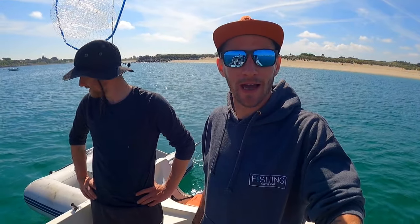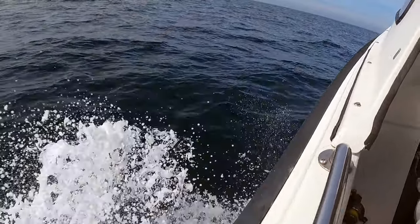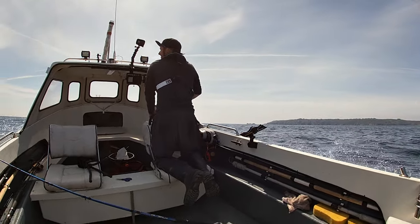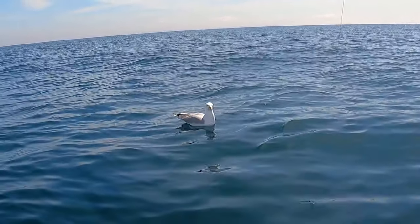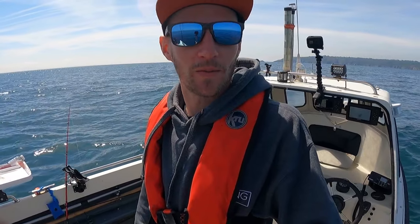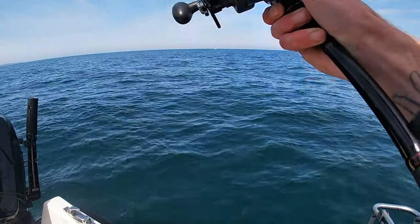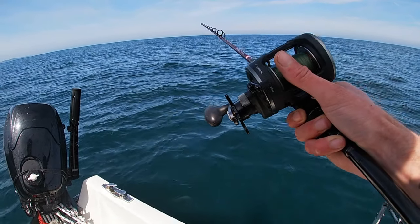We're about to leave the mooring now and get out on the open sea. We arrived at one of the banks — we headed north but it was a little choppy, so we decided to come straight to the bank and try for a flatty. Just got the rods out. Jay's getting his bait down first. The problem when the boat's spinning is it tangles the lines up, especially when you're both using braid.